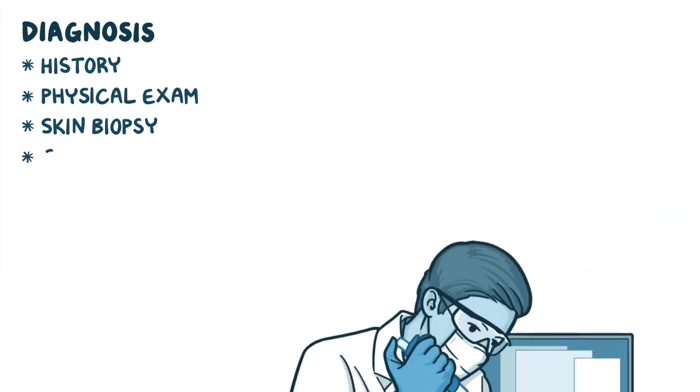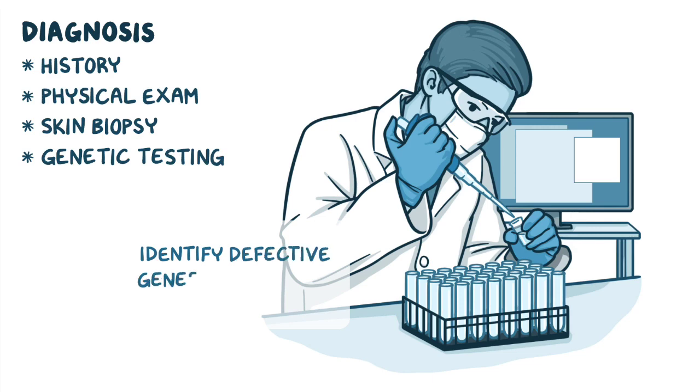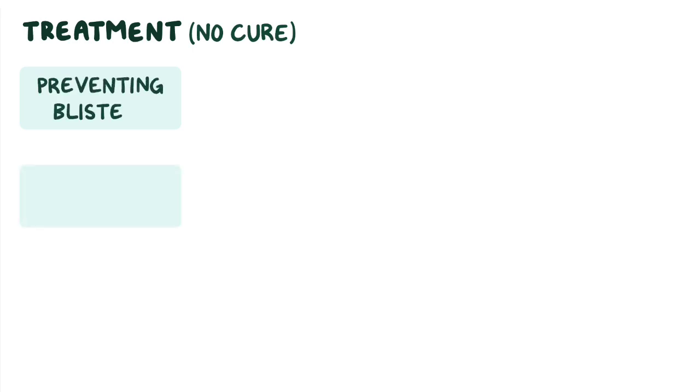Alternatively, genetic testing may be done to identify defective genes in individuals with the disease and their family members. There is no cure for epidermolysis bullosa, so management focuses on preventing blisters, managing any wounds, and treating complications.